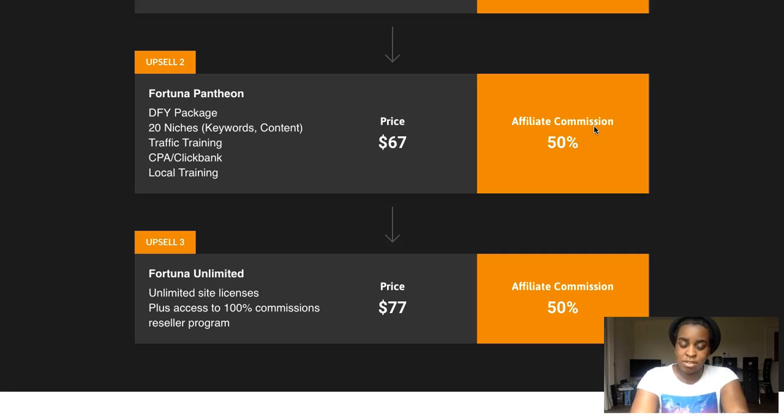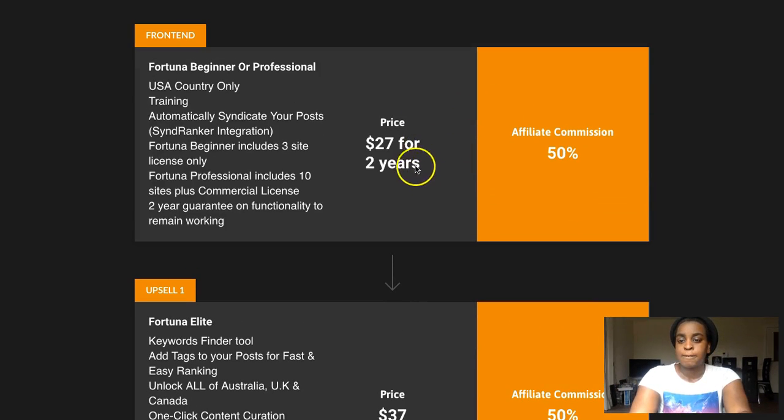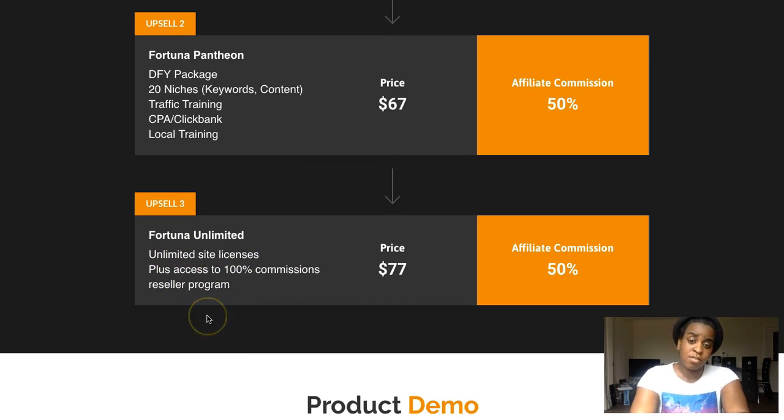Upsell number three is Fortuna Unlimited at $77 — unlimited site licenses plus access to a 100% commissions resale program. With the main product you can use it on only three websites; with the pro version, up to ten. But with the Unlimited plan you can build sites for clients and run it as a business. At just $77, you can see the return on investment right away.